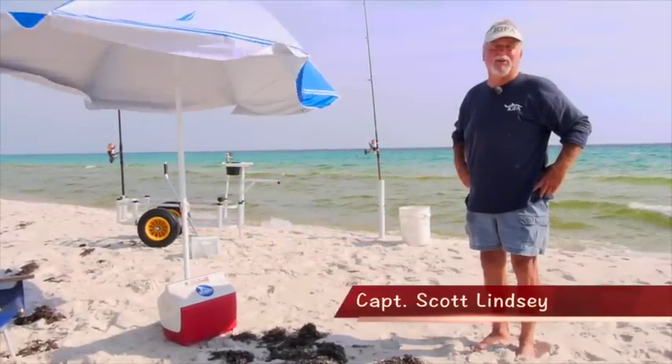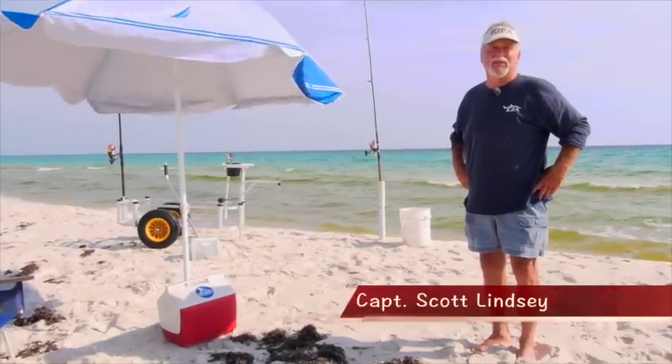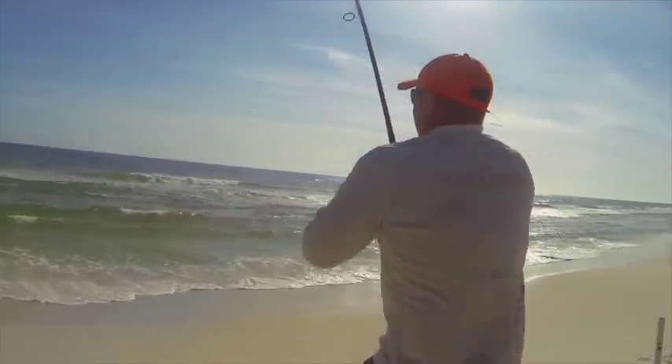Hi, Captain Scott Lindsey here. Welcome to Panama City Beach. Let's talk a little bit about beach fishing.